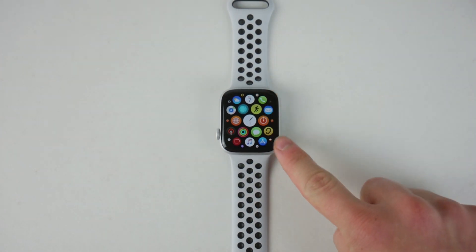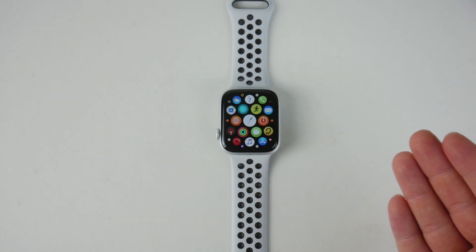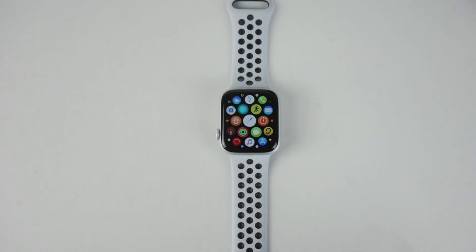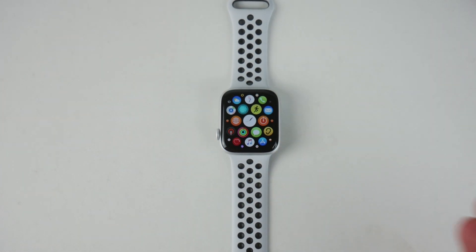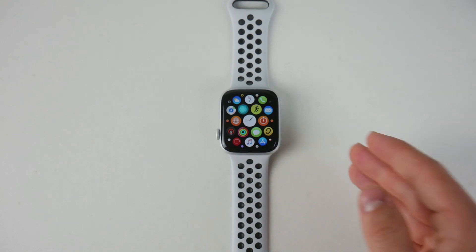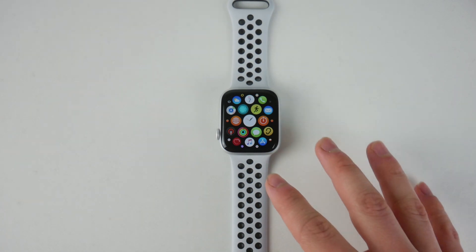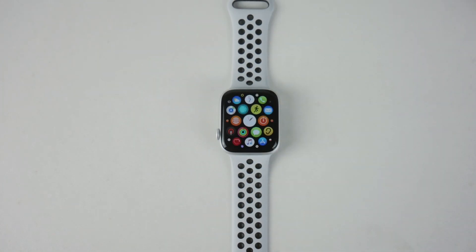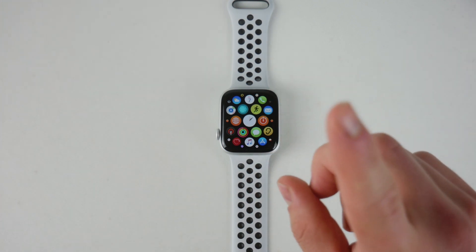The update was released at the end of October or beginning of November, so it's not brand new, but there are people like me who just got a brand new Apple Watch and immediately get the pop-up with 6.1 available. That's why I decided to make this video and show you how it actually feels and runs on the brand new Apple Watch. It's going to be followed by a video on older Apple Watches, so make sure you subscribe and don't miss it. It's been Lucas from Apple Fox — see you guys later in the next video.